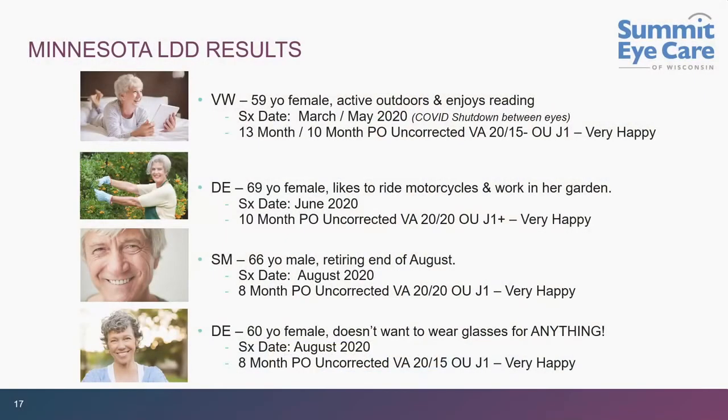There is less shadowing, and you don't need to counsel patients as much as for your average premium lens. For patients worried about long-term outcomes, here are four patients Dr. Vukic performed surgery on eight to ten months ago — every single one of them is at least 20/20 or better OU with J1. Very happy, no regression. It is a solid lens.